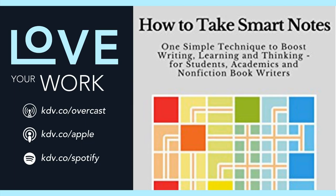GTD is great for things that have a clear objective, but creative insights can't be planned by definition — that's the point of an insight. It comes out of nowhere. One of my favorite quotes from the book: 'It is a huge misunderstanding that the only alternative to planning is aimless messing around. The challenge is to structure one's workflow in a way that insight and new ideas can become the driving forces that push us forward.'